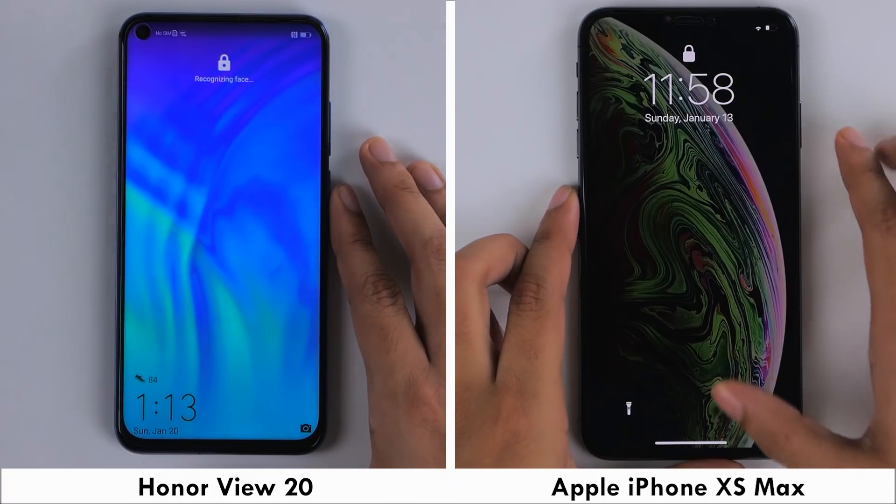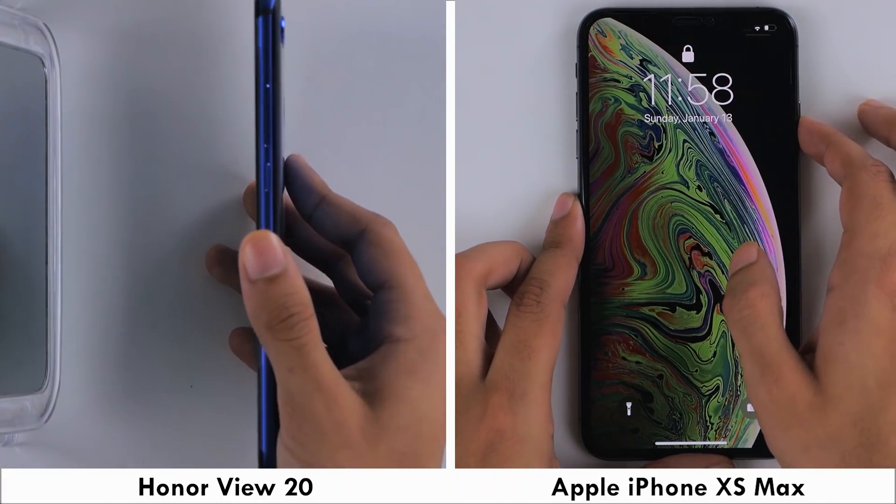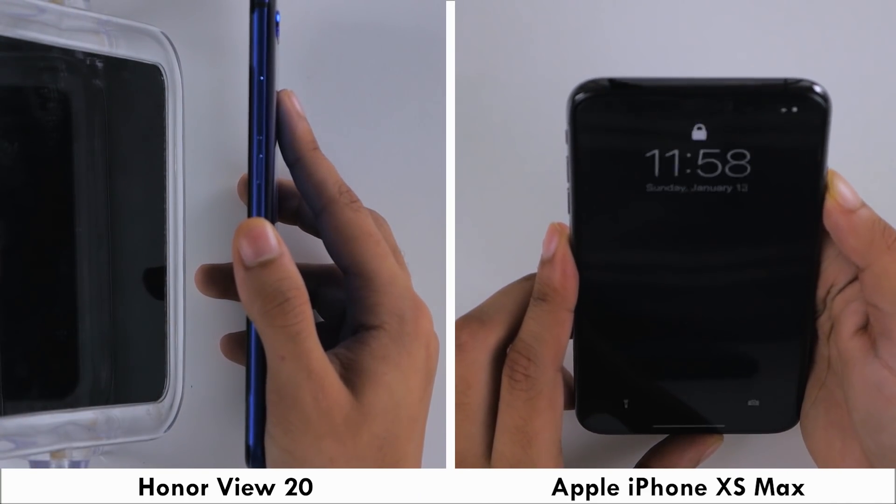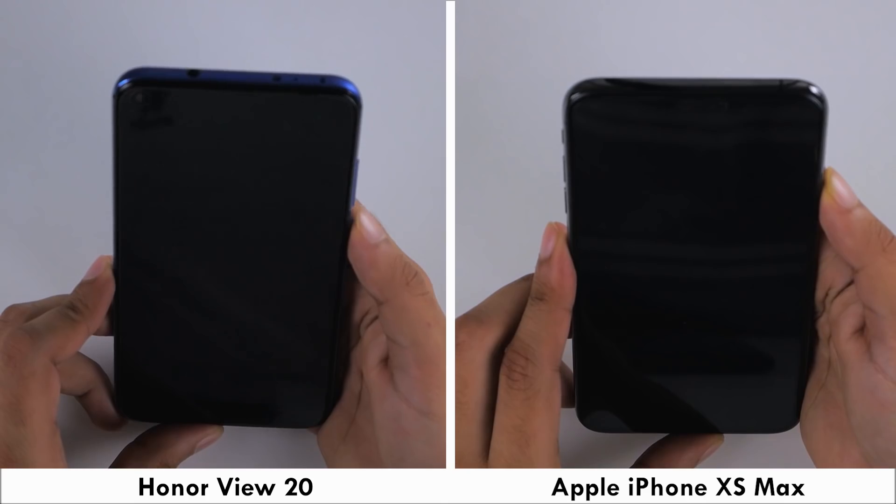We'll test unlock speeds using the fingerprint scanner on the View 20 and Face ID on the iPhone, where the View 20 is faster. But comparing Face ID to Honor's Face Unlock, both speeds are near identical.